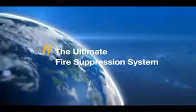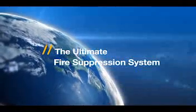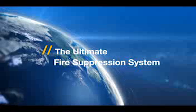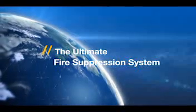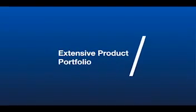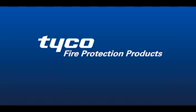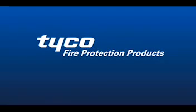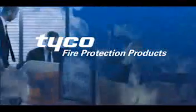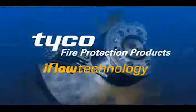Tyco fire protection products are backed by a worldwide network of factory-trained distributors, the largest and best qualified in the industry. Tyco's dedicated customer support, extensive product portfolio, and engineering excellence drive Tyco to create solutions to help safeguard what matters most: your valued people, property, and business. That's why you should choose iFlow.